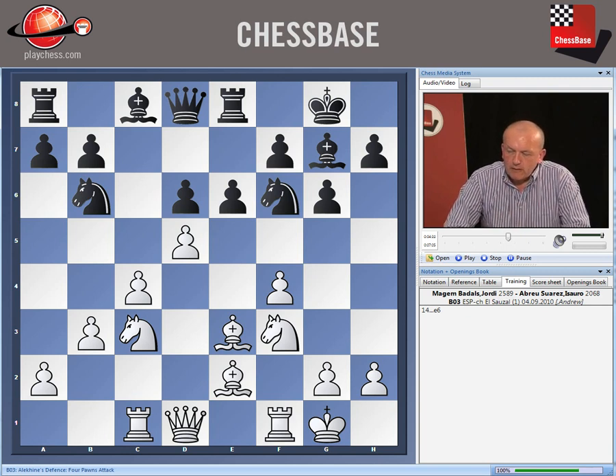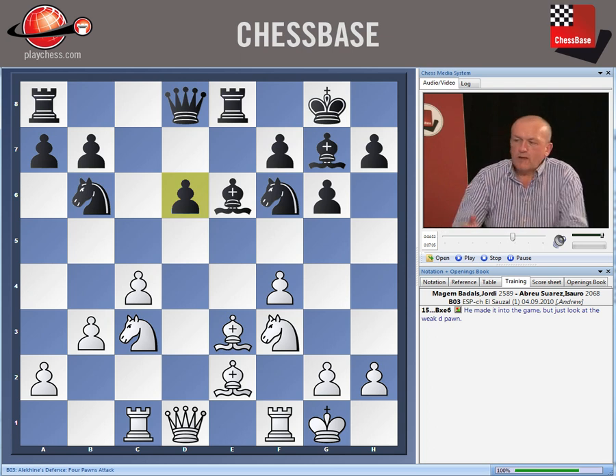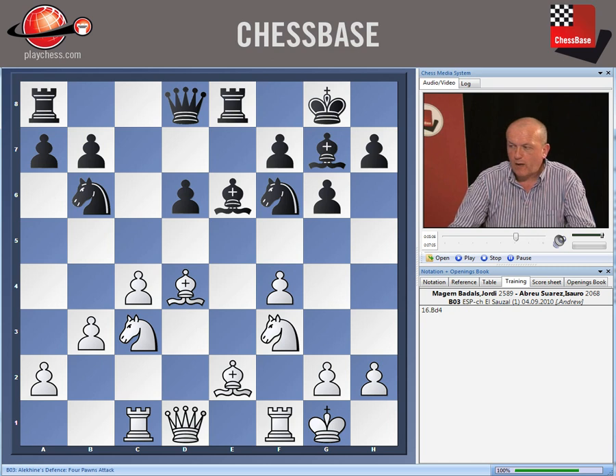And now black makes his play: e6. Well, this is from one disadvantage to another. Yes, black does get rid of the d5 pawn which was cramping him. But unfortunately he has now inherited a glaring pawn weakness on the d-file, and I just don't think he can get rid of this weakness very easily. White has come out of the opening much, much better. He has to attend to the slight tactical problem — his bishop on e3 is hanging and there might be some discoveries with the bishop on e6. So that's why white plays bishop d4.